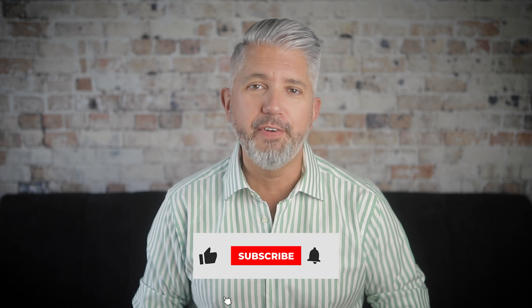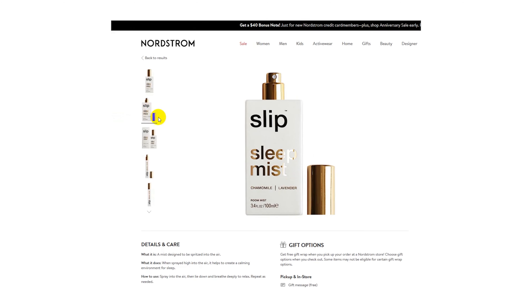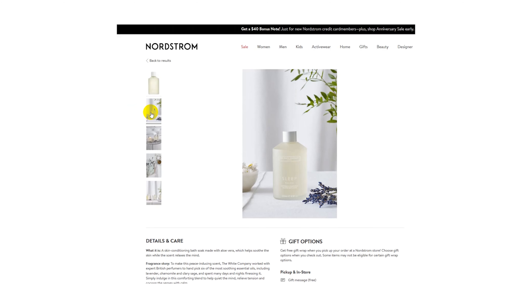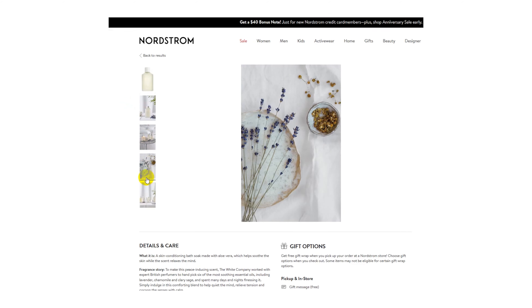We're coming down to the last couple of items, and this is the good stuff. Let's talk about relaxation and a few unique items that can help her relax. The first one is sleep mist — a beautifully scented mist with lavender and chamomile that you spray high into the air over your bed. It helps put her in a relaxed state of mind which helps her fall asleep faster. The next relaxation item is sleep bath soak. This one also has lavender, chamomile, and clary sage, and it's made with aloe vera so it soothes the skin. She can add this into a hot bath before bed, turn on some massage music, and let the relaxation begin.